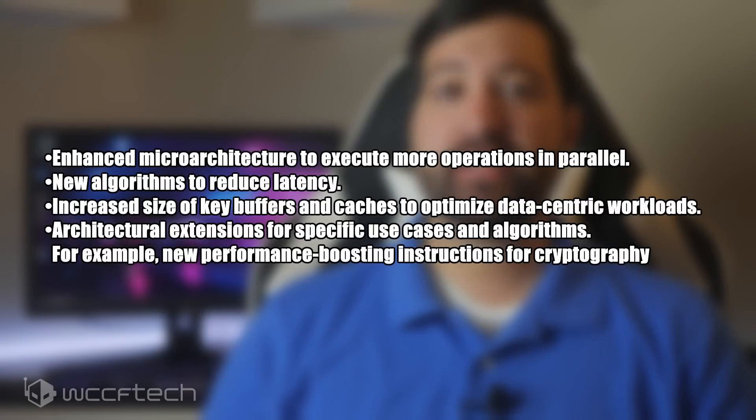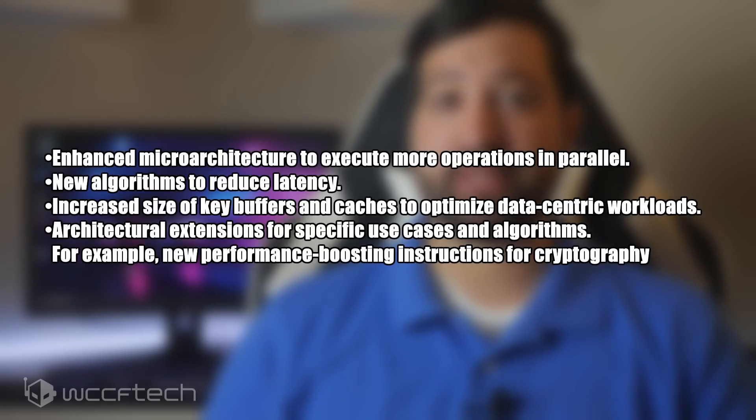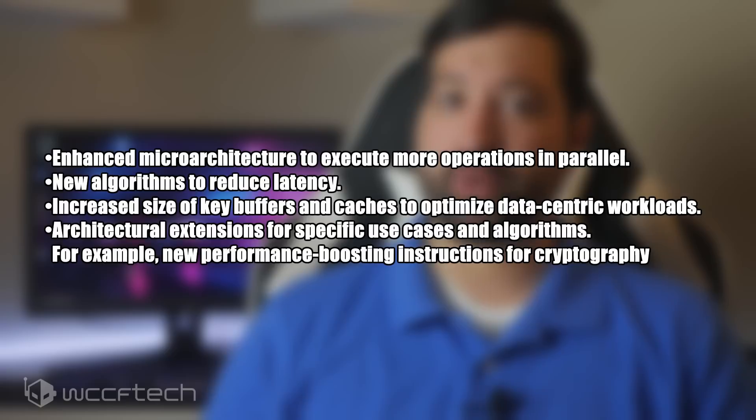The Sunny Cove feature set includes an enhanced microarchitecture to execute more operations in parallel, new algorithms to reduce latency, increased size of key buffers and caches to optimize data-centric workloads, and architectural extensions for specific use cases and algorithms — for example, new performance-boosting instructions for cryptography. They did discuss graphics thankfully, but not in as much detail as I was hoping for.